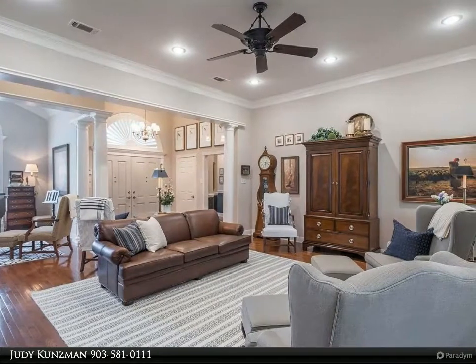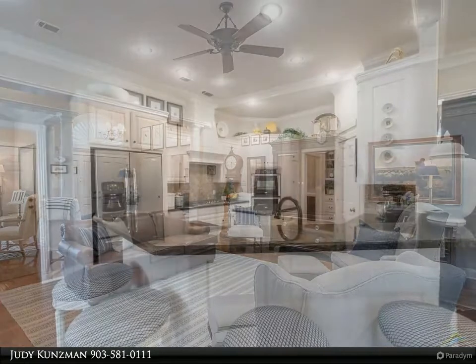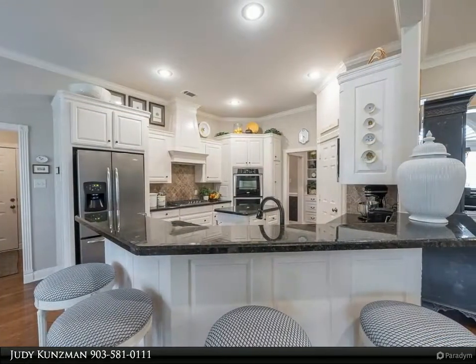The sunroom is spectacular with its gas fireplace, custom built-ins, coffered ceiling, storage benches with quartz tops, and windows galore.